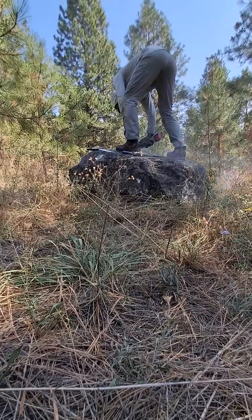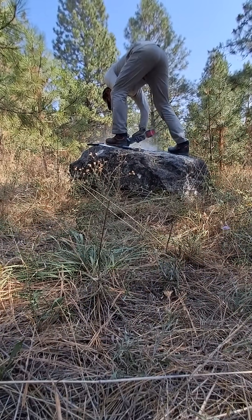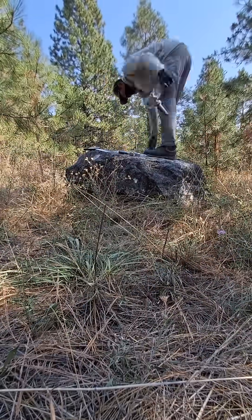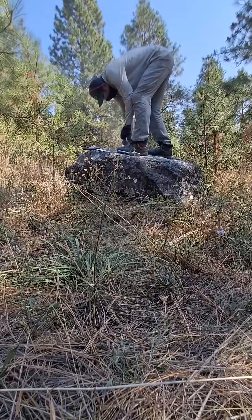However, for someone who loves boulders so much, he seems to treat them rather roughly. What he's doing here is sampling the outermost surface of the boulder for what is called cosmogenic radionuclide dating. Well, what the heck is that?